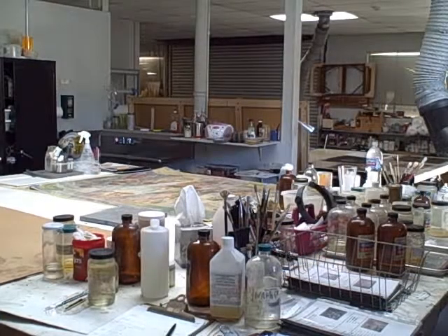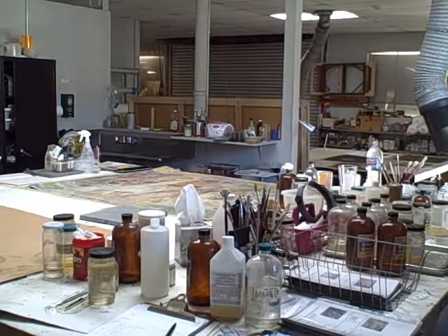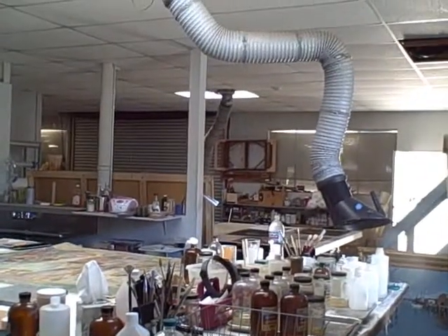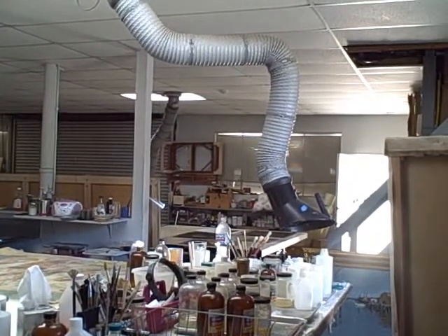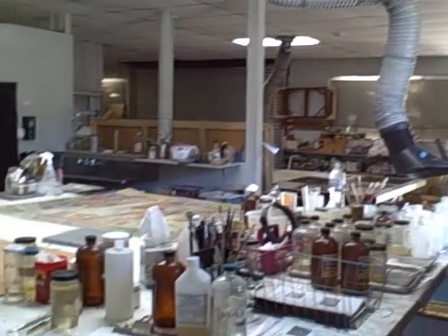This is one of the areas where we do cleaning, and you may see there the large elephant-like hose coming out of the ceiling, which we use to evacuate away or to take out noxious smells and solvent vapors.